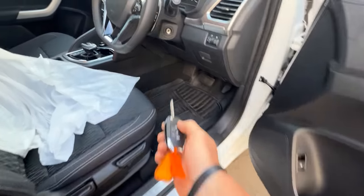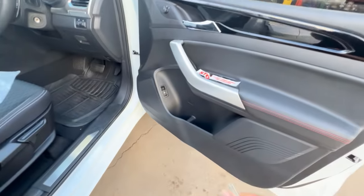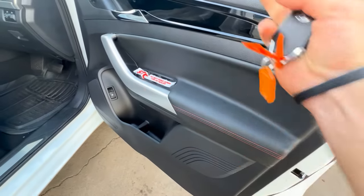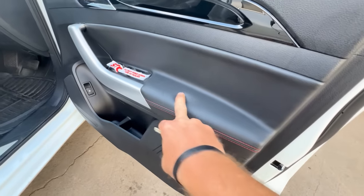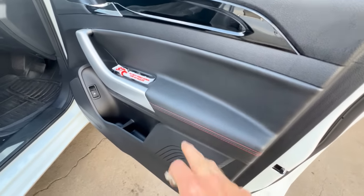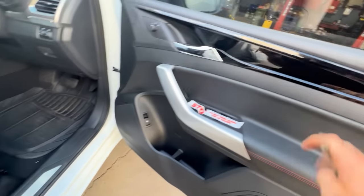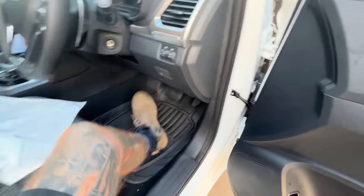Moving into the interior — no push button, still a key entry. Door cards are the same; we just got the windows tinted. The previous door cards used to be complete plastic — this one's got a vinyl rest there. How long that lasts or whether it cracks over time, I don't know. There's a nice highlighted insert here as well.